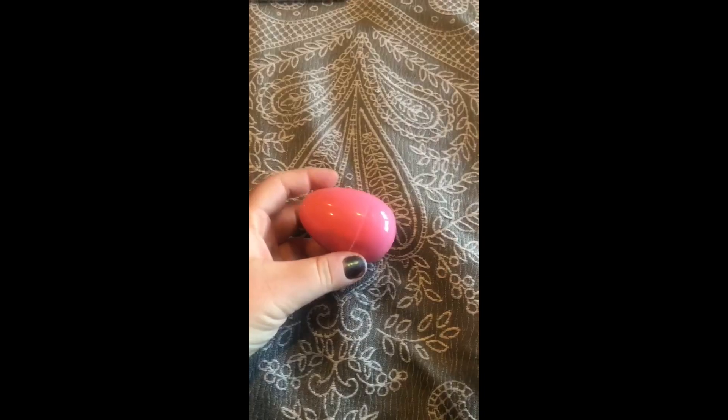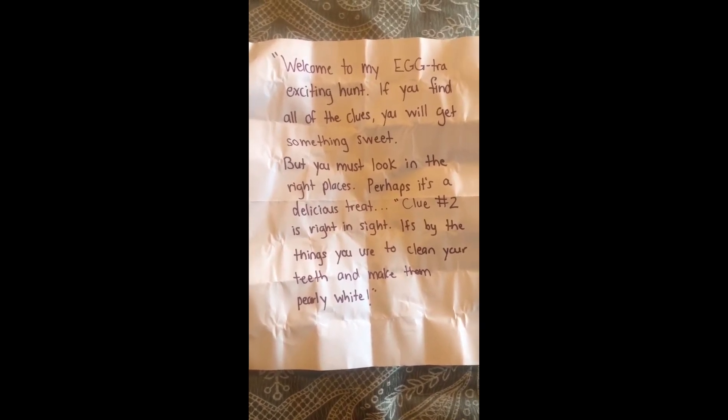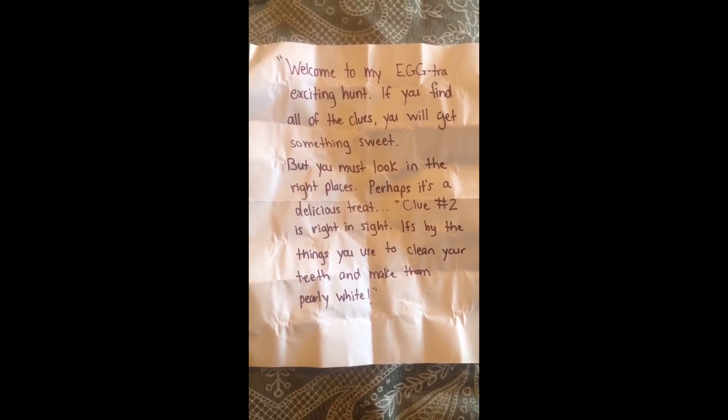This morning I woke up and found the first clue on my nightstand right next to my bed. It's a plastic egg with a letter inside. Let's read it together. Welcome to my egg-stra exciting hunt. If you find all of the clues, you will get something sweet, but you must look in the right places. Perhaps it's a delicious treat. Clue number two is right in sight - it's by the things you use to clean your teeth and make them pearly white.